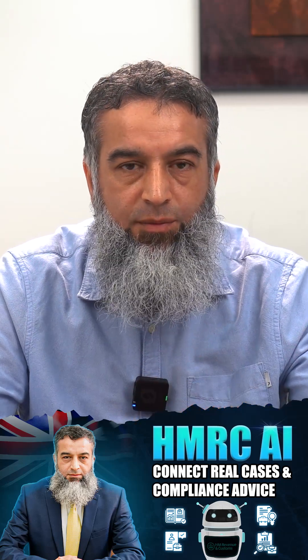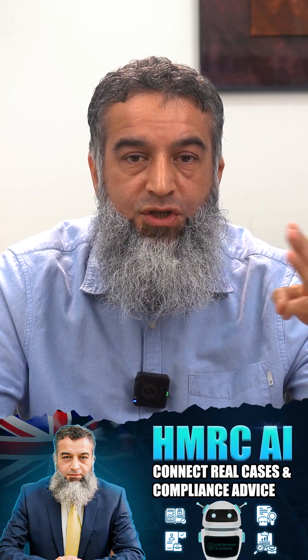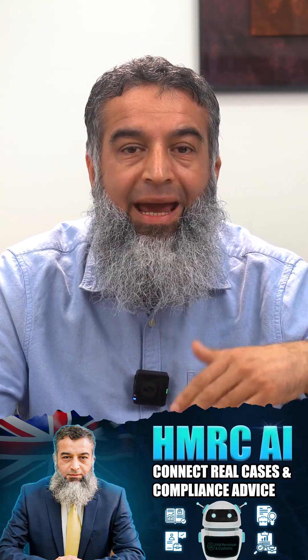First, where does the AI system get all its information? It abstracts your data from bank accounts, card terminals, and online platforms like eBay, Amazon, Just Eat, and cryptocurrency platforms. Also MoneyGram, Western Union, money transfer portals, your DVLA and Land Registry records, and not to forget, from your social media, among others.